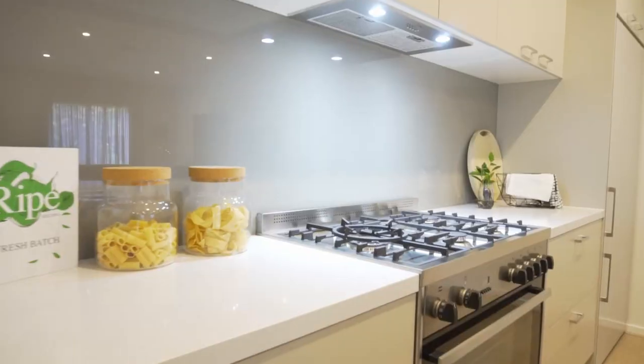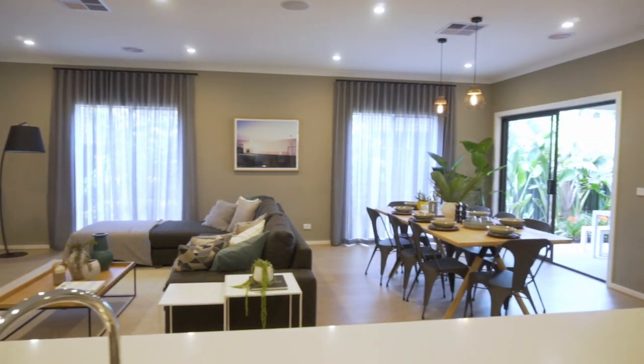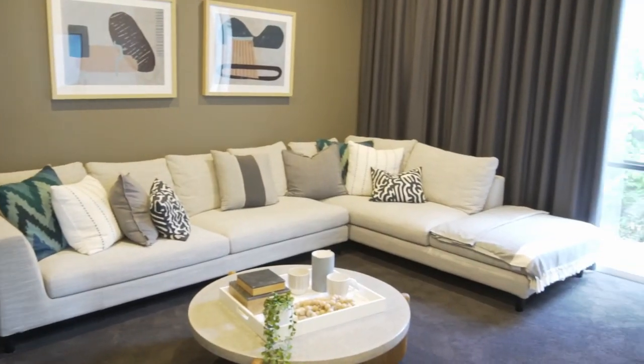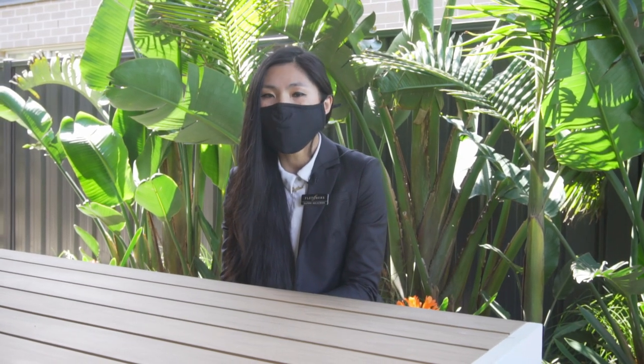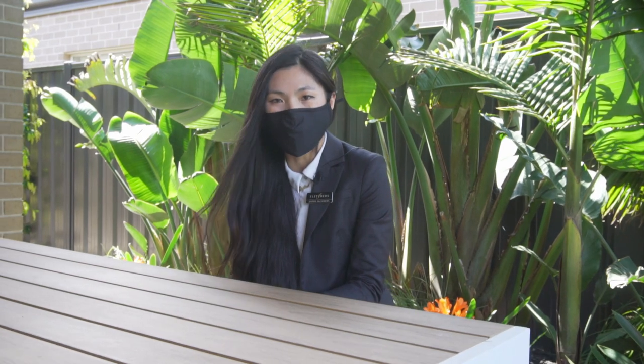This modern luxury masterpiece is sure to exceed all expectations with its design excellence, premium inclusions and meticulous attention to detail throughout. If location, luxury and lifestyle is what you look for when buying your dream home, then this home is the one for you.